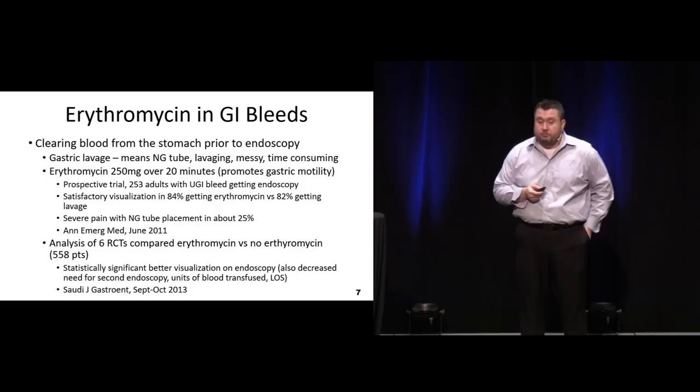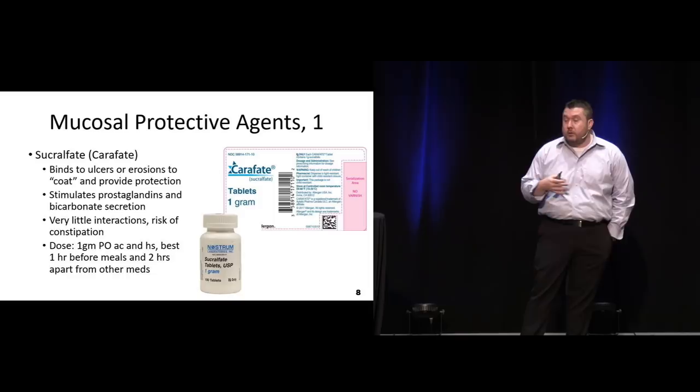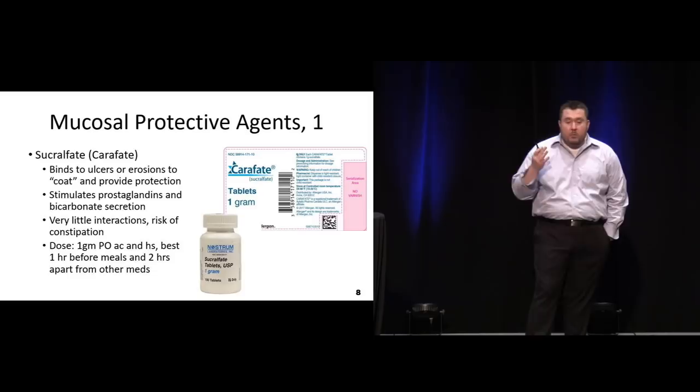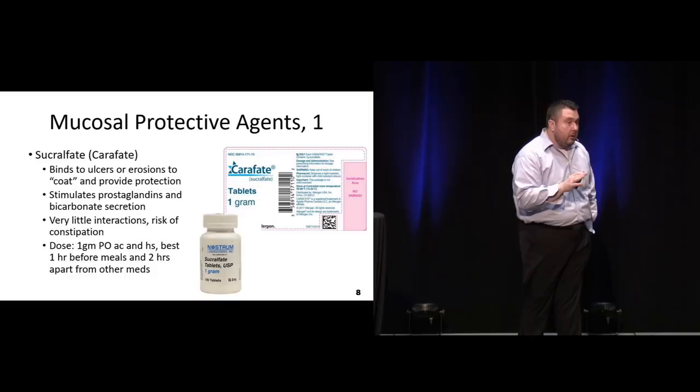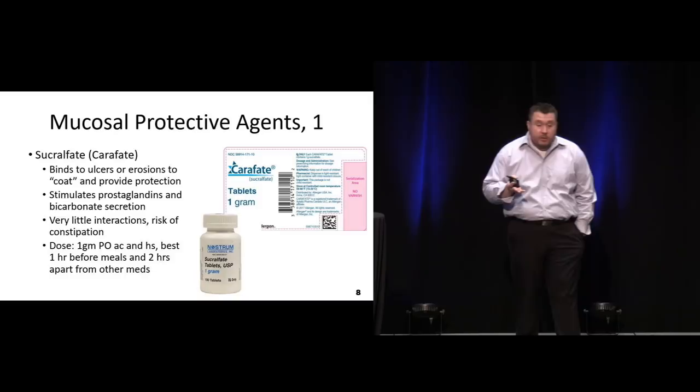Different agents we can use for protection - like carafate. This is a nice protective agent, great for the person who has significant erosion and maybe can't tolerate other things. The nice thing about carafate is for the most part it is not absorbed - it just coats and binds. It tends to promote healing in some patients and definitely gives that protective coating so the acids can't act upon the lining of the stomach. The downside is it's usually given four times a day before each meal and at bedtime, and it may limit the absorption of other medications and micronutrients.